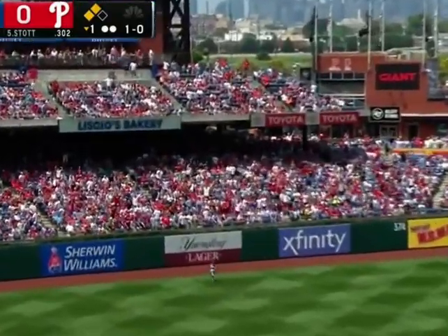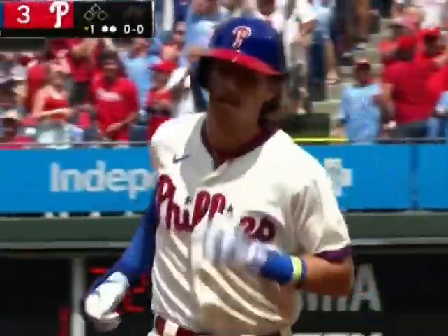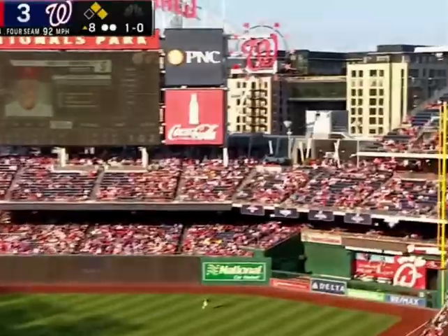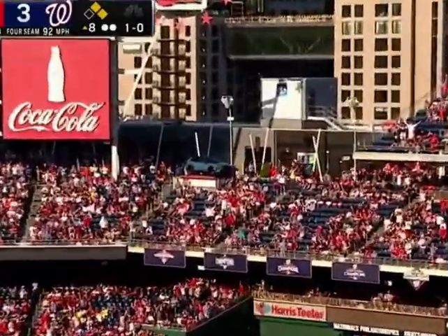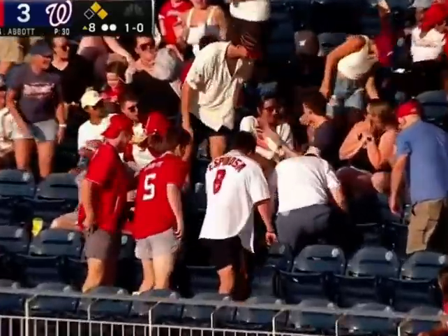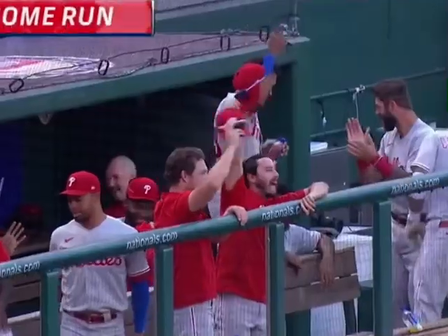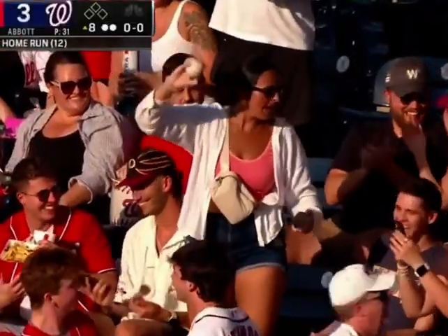Fly ball to left field, pretty well hit. Melendez going back to the wall, he runs into it — out of room, on opposite field. Three-run home run for Bryson Stotts. Wow, did that ball carry. That ball's drilled deep to right field — can the exclamation point be put up? It is. It's gone. A three-run home run for Bryson Stotts, and the Phillies have ripped it open here in the eighth inning. On top ten to three.